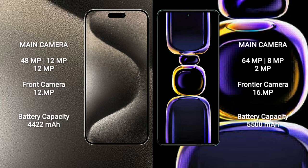iPhone 15 Pro Max has a 4422mAh battery with 33W fast charging support. Redmi K60 has a 5500mAh battery with 67W fast charging support.